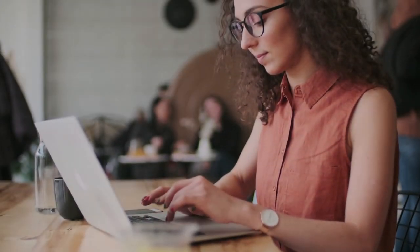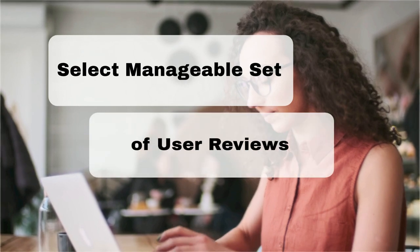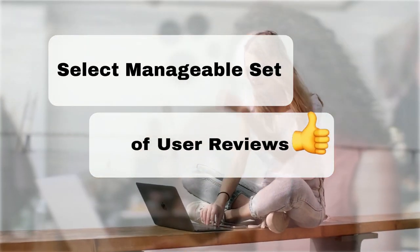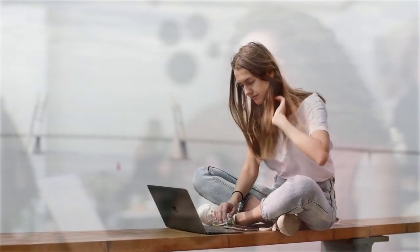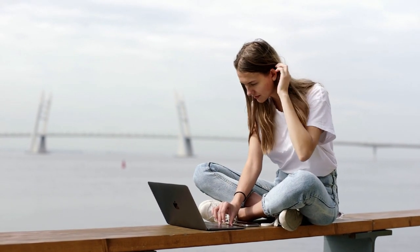For a product with hundreds or even tens of thousands of reviews, our method involves selecting a more manageable set of reviews that have been upvoted by other users. The experiences detailed in these reviews are generally acknowledged, making the shared information a reliable representation of the overall user consensus.